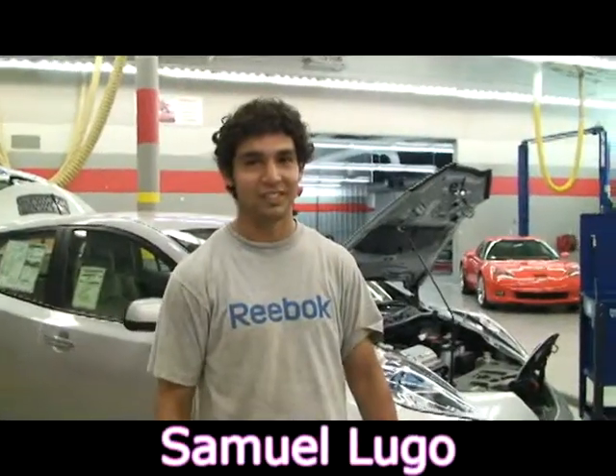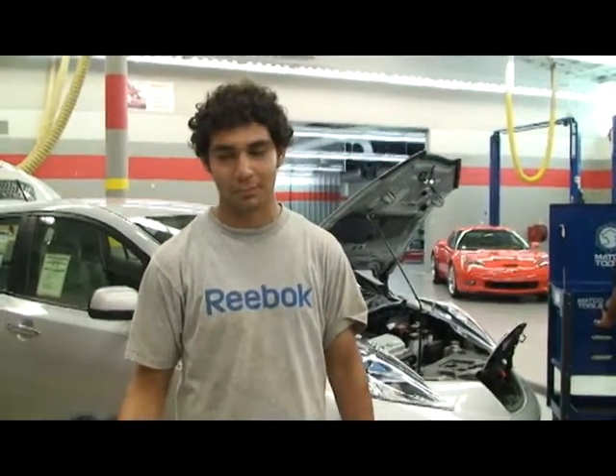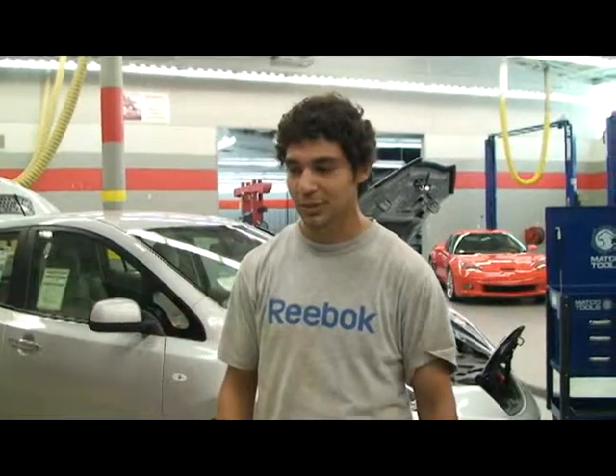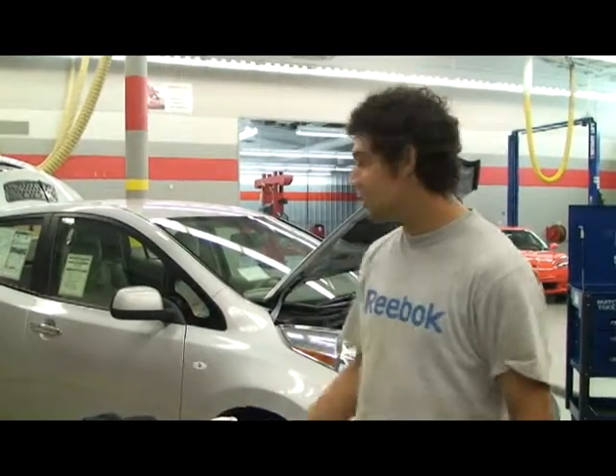My name is Samuel Lugo. I'm attending the TJC Automotive Department. I'm in my first year and we're working on hybrid vehicles, and on Monday we're going to get more up close with this vehicle. The Nissan LEAF is going to be pretty cool.